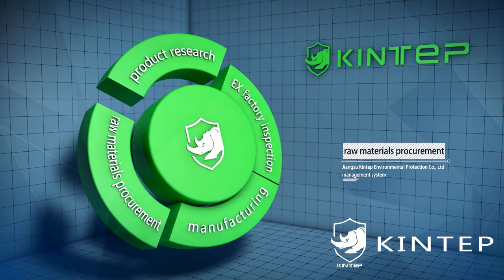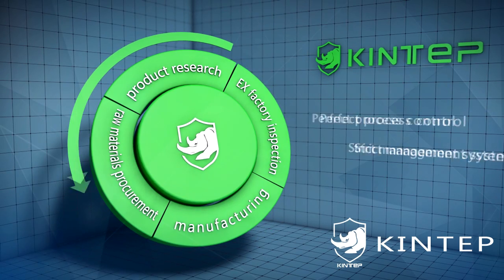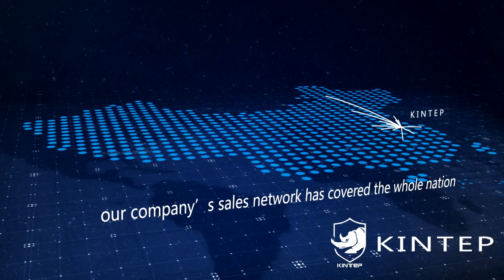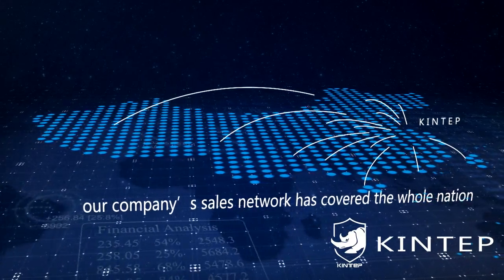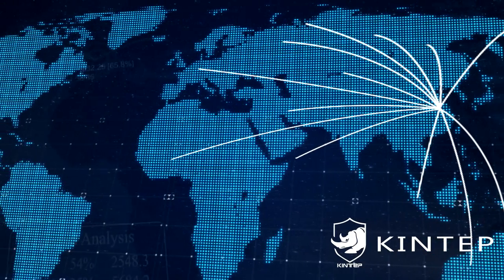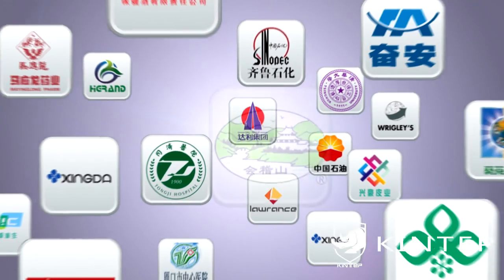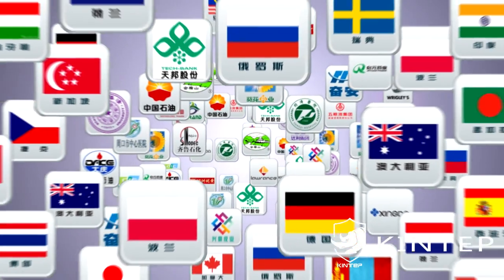KingTaff builds a perfect process control and strict management system, from product research and raw materials procurement to manufacturing and ex-factory inspection. Today, the company's sales network has covered the whole nation and exported to 24 countries, obtaining high praise from customers.